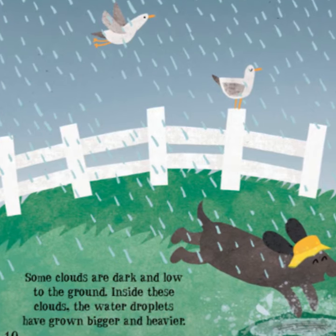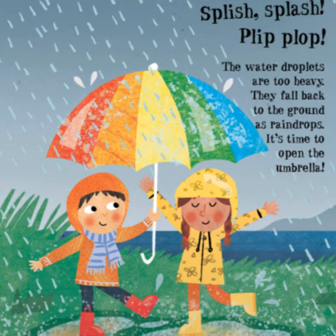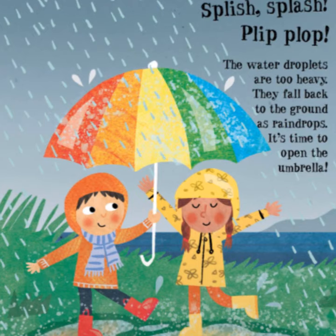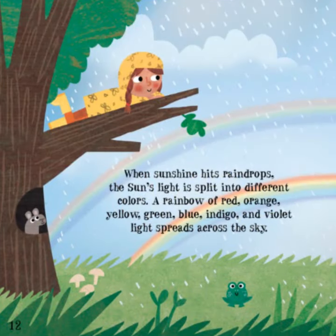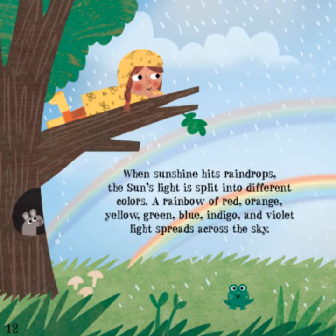Splish splash, plip plop — the water droplets are too heavy. They fall back to the ground as raindrops. It's time to open the umbrella! When sunshine hits raindrops, the Sun's light is split into different colors.